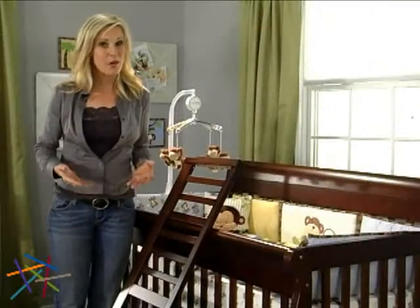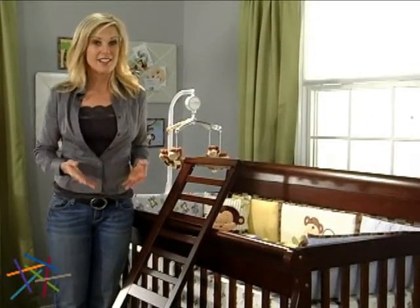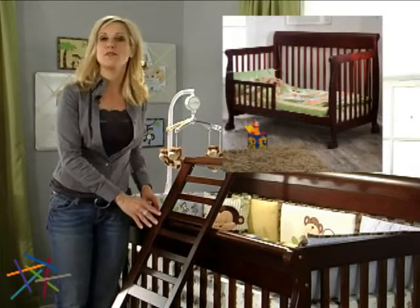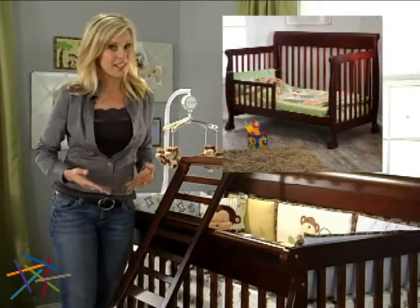The mattress height isn't the only thing that grows with your child. The Kalani easily converts to a toddler bed with this included guardrail. Simply remove the guardrail for use as a toddler daybed.